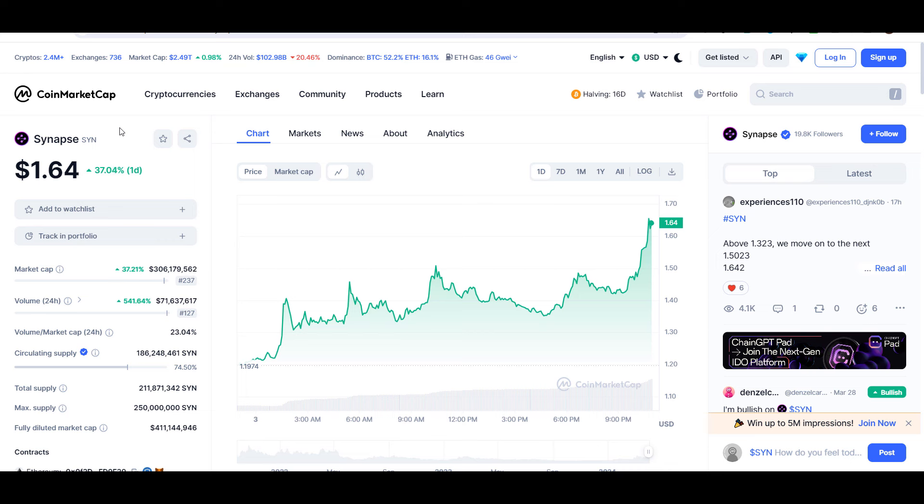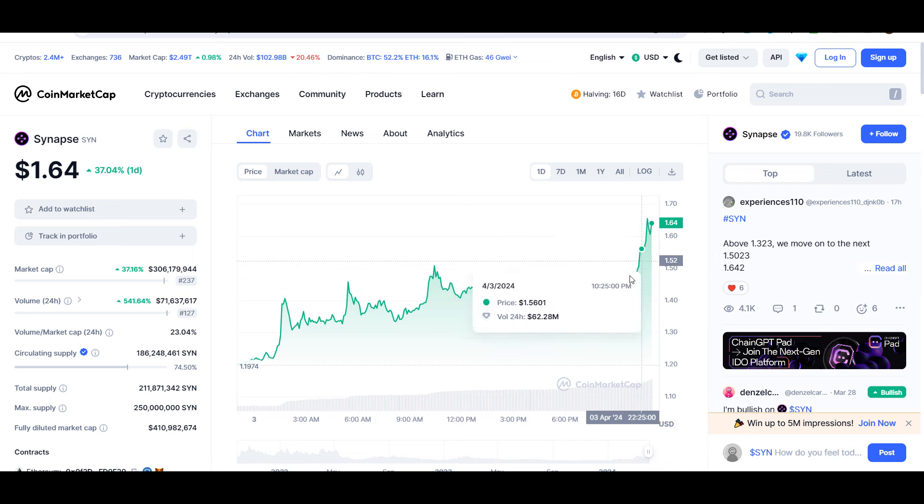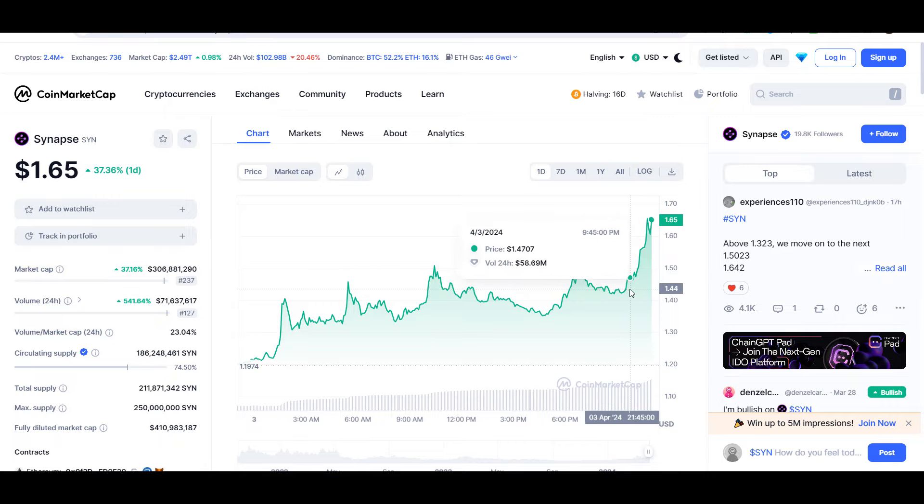Hello guys, my name is Zeeshan and welcome back to SuperTradeish YouTube channel. In this video I'll tell you about Synapse coin — the ticker symbol is SYN — and as you can see this coin is up around 37% so far at the time of this recording. Later in the video I'll give you the exact entry price where you should buy this coin, where to take profit, whether buying this coin is a good idea or not, and all the good stuff.